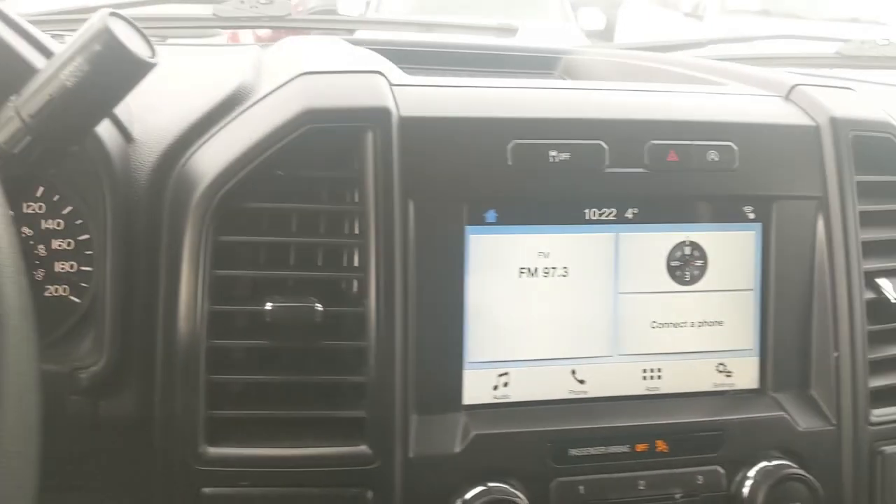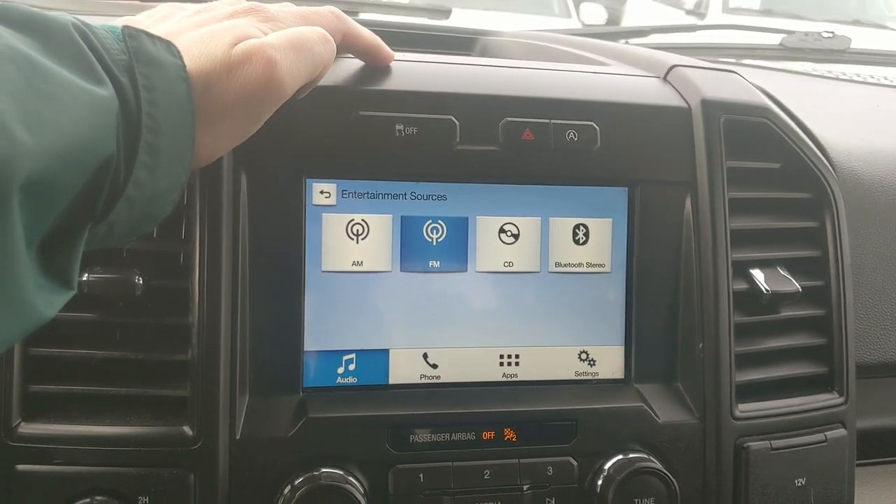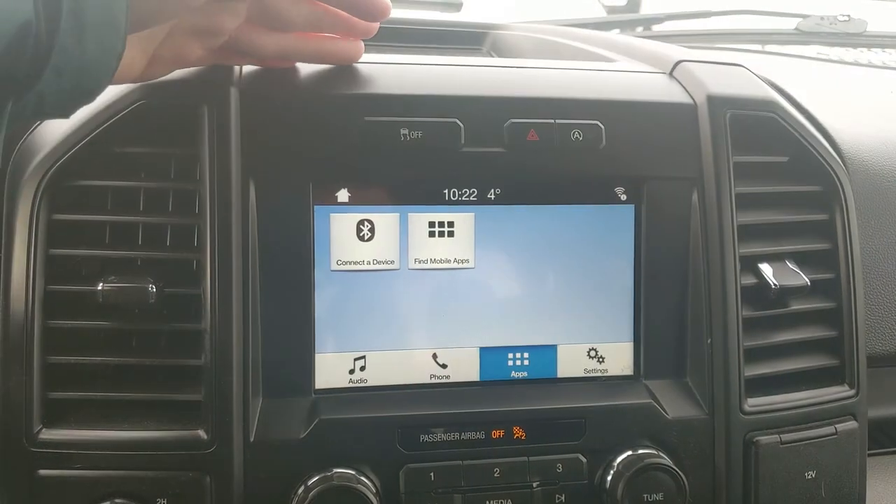Moving on to your infotainment screen, it is radio, CD, and Bluetooth capable, so you have some options there. It also includes Bluetooth phone controls and whatever apps you may have installed.